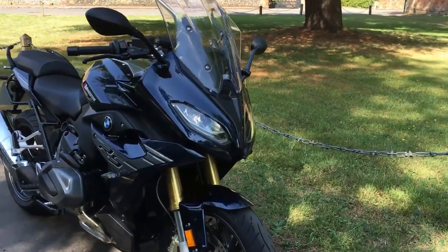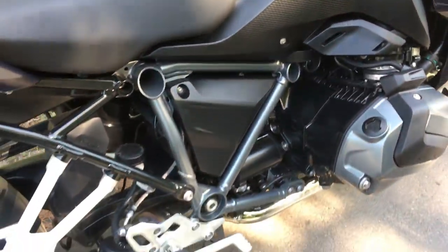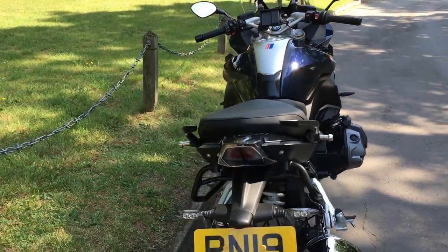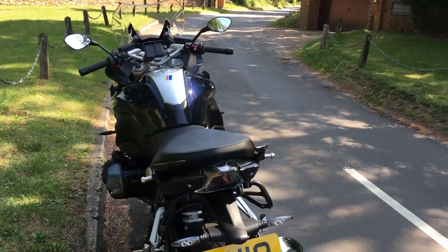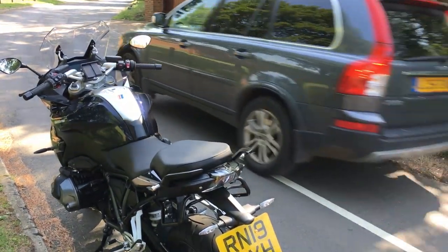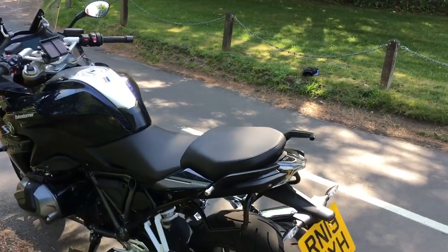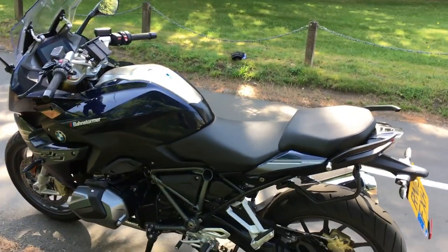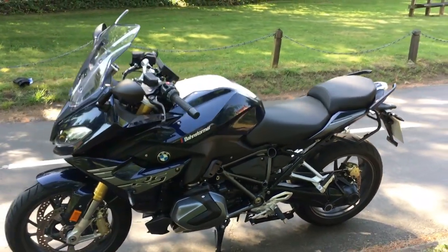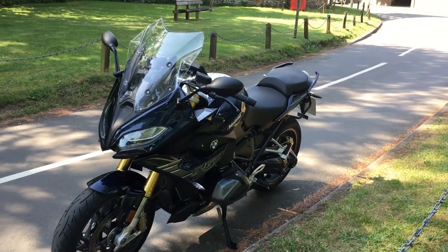Electronics-wise it's got absolutely everything: LED lights, EBS Pro on the exclusive version, dynamic brake light, ASC traction control, rain and road riding modes, TFT, hill start control — all standard on the RS. On the sport and exclusive versions you get tyre pressure monitoring, gear shift assist, riding modes pro, heated grips, the SOS feature, and all sorts of stuff. If you want to know the difference between the various models, take a look at the BMW website because it's an exhaustive long list of differences.